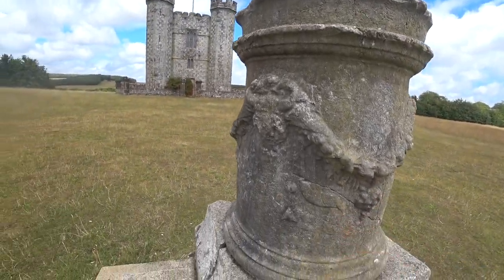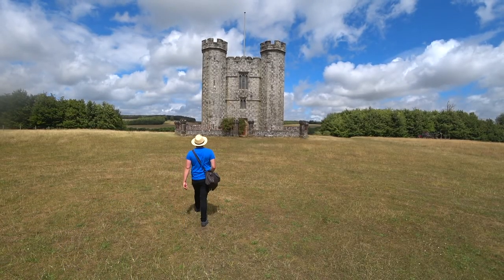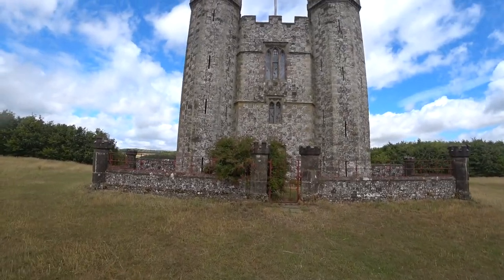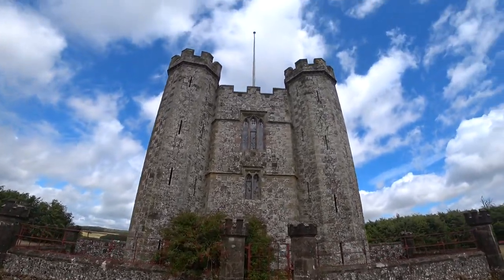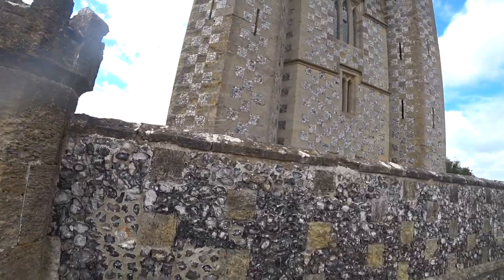So this is Heorn Tower, and I think this is where the Duke of Norfolk stays the night when he has a row with his missus instead of in the Arundel castle. Is it a folly — which is apparently a costly ornamental building with no practical purpose, especially a tower or mock gothic ruin built in a large garden or park? Is it a castle? Is it a house?